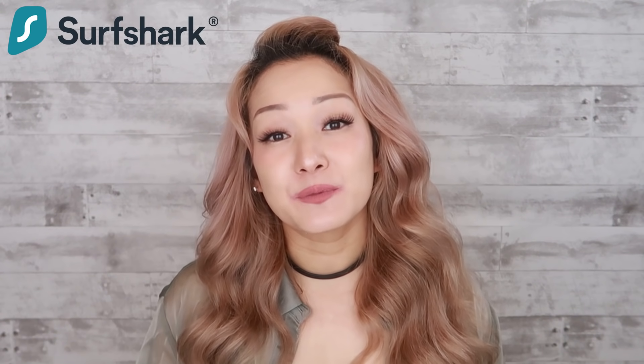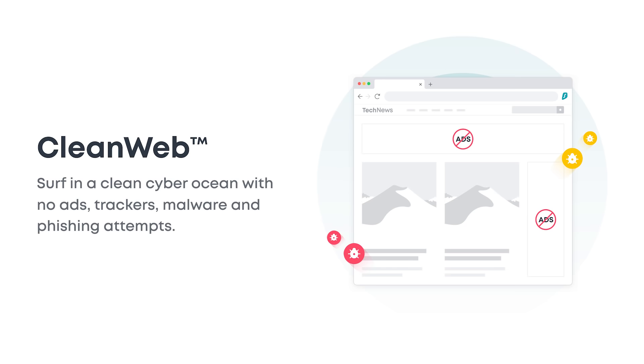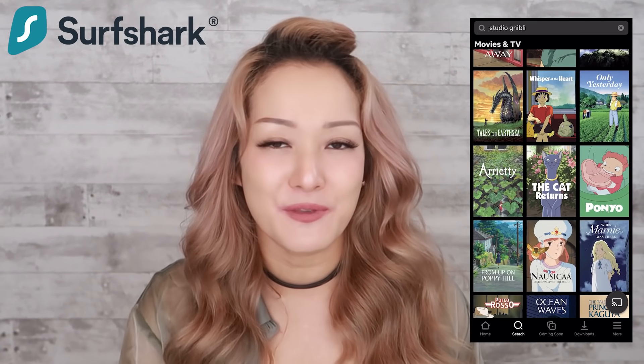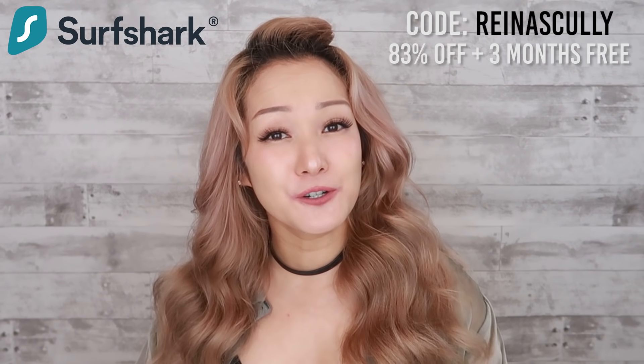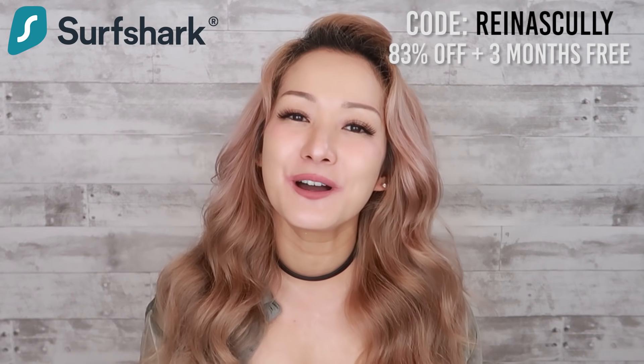Before we make it into Japan, I'd like to thank Surfshark for sponsoring this video. Surfshark is my absolute favorite VPN service — it is astonishingly affordable. It keeps me safe by encrypting my personal information so I don't have to worry about anyone trying to access my data, which is especially important when you are traveling and relying on public Wi-Fi. It also protects you from targeted ads and internet eavesdropping. The best part allows you to access TV shows and movies from Netflix and other streaming services that aren't normally available in your area. They have a 30-day money-back guarantee, and you can use my promo code REINASCULLY for 83% off and three months free.